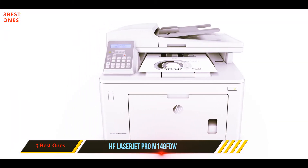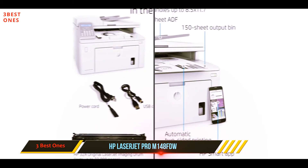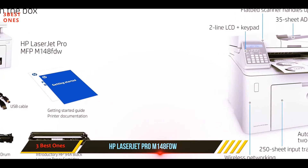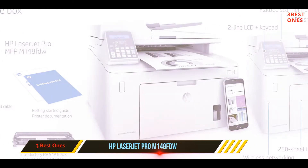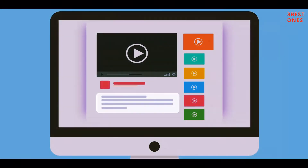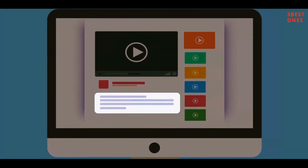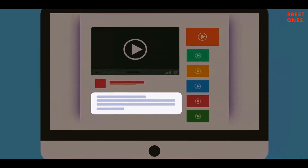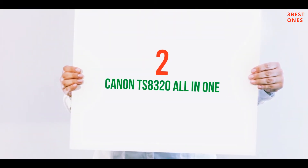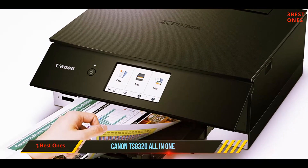The highly rated HP Smart App makes it easy to set up this all-in-one printer. It also has features you'll use regularly, like printing and scanning for mobile devices and cloud services including Dropbox, Google Drive, and Evernote. Check out the description for more information and the latest price.